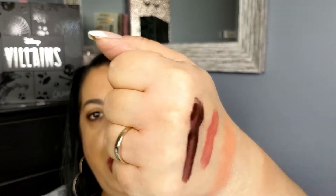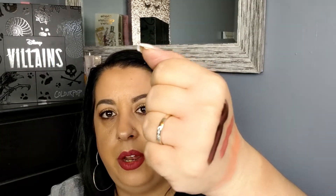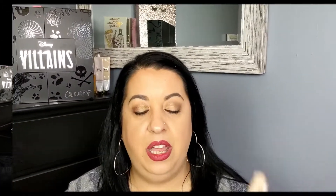A product I have been liking from Colourpop is the Brunch Date blush they did with Zoella, in the shade Soulmate. It has a big mirror, and the blush is a very light, light pink — just a light kiss on the cheek. It is perfect for everyday wear.